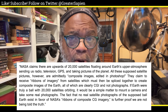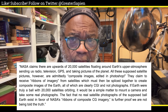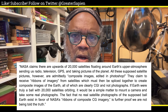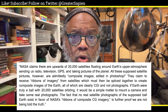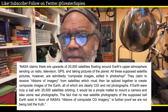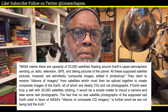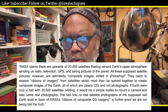All these supposed satellite pictures, however, are admittedly composite images edited in Photoshop. They claim to receive ribbons of imagery from satellites, which must then be spliced together to create composite images of the Earth, all of which are clearly CGI and not photographs. If Earth were truly a ball with 20,000 satellites orbiting it, it would be a simple matter to mount a camera and take some real photographs. The fact that no real satellite photographs of the supposed ball Earth exist, in favor of NASA's ribbons of composite CGI imagery, is further proof we are not being told the truth.